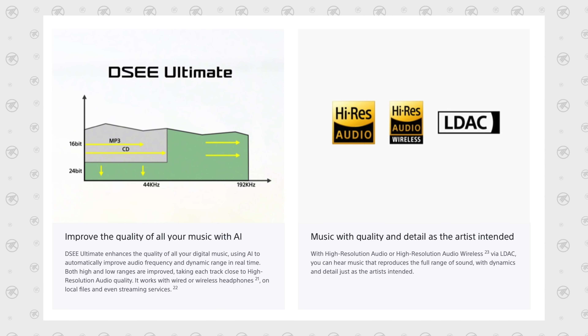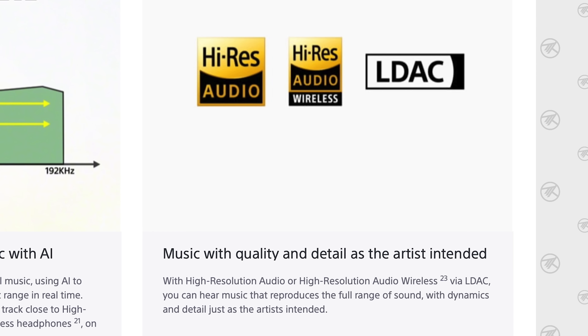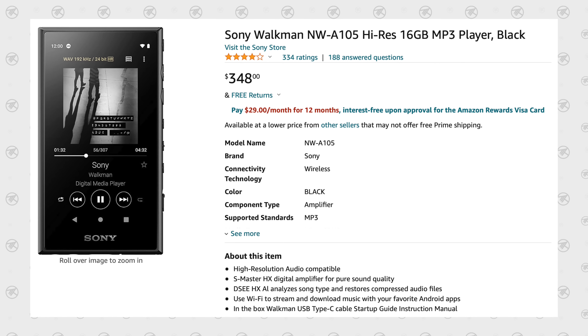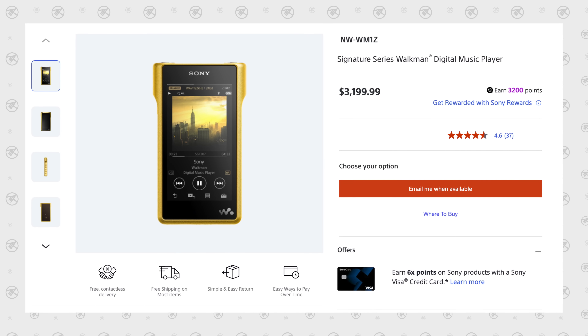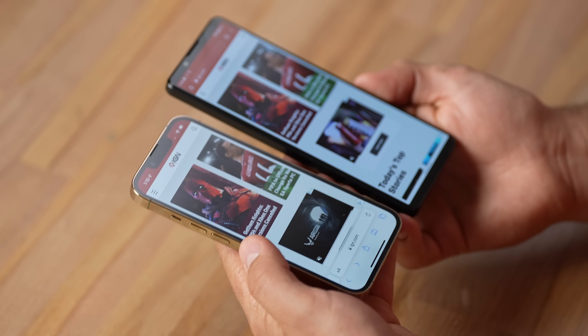That said, I have to give props to the headphone jack. Not only does the Sony have one when the iPhone doesn't, it plays back HD audio with a variety of supported codecs. There are still people buying brand-new Walkmans — this one is $350 with great reviews just for HD audio playback, and Sony's lineup goes up to $3,200. If you're an audiophile or in the creative music space, that feature really stands out.